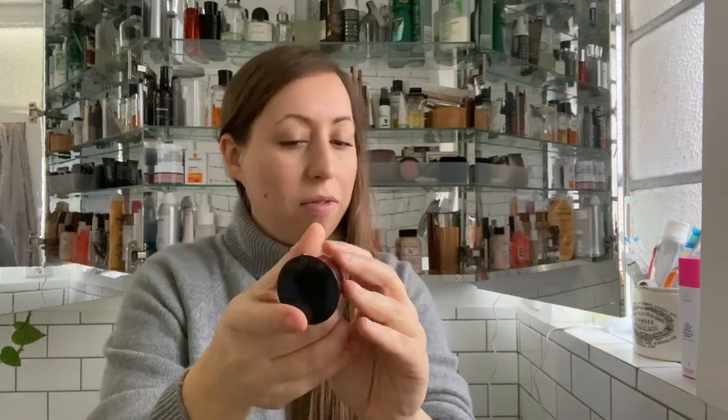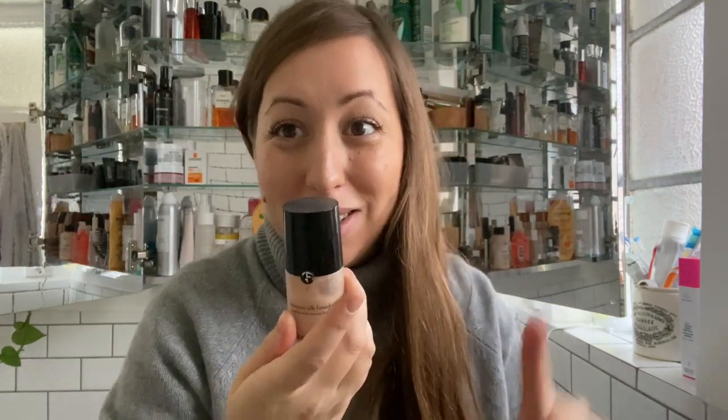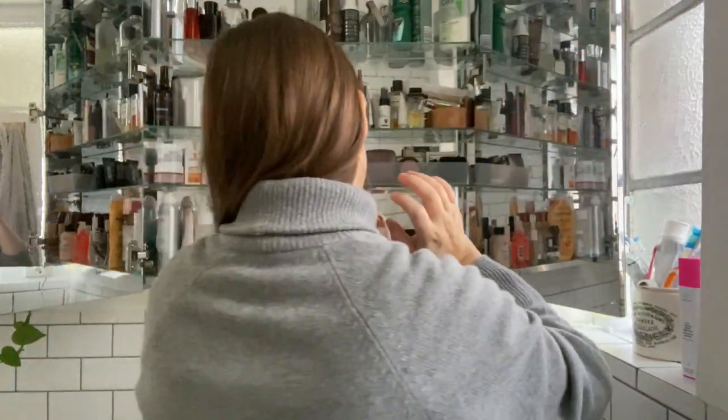This is a brilliant foundation — if I was going to get a second foundation, I would get the Giorgio Armani Luminous Silk Foundation in 4.5. I'm going to leave that out to write it down, but then I'm going to bin this one because it's a bit old and I can't use it anymore.